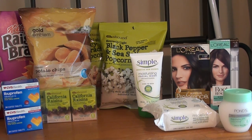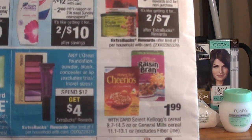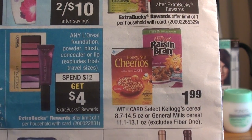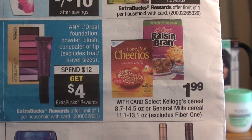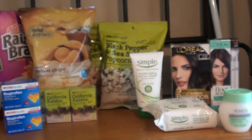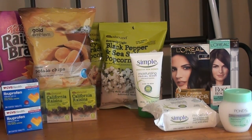The second deal I took advantage of in the first transaction was the Raisin Bran. It's on sale for $1.99 — there are also other cereals priced the same, so check at your store. I printed out a $1 manufacturer coupon from Kellogg's Family Rewards, so that made it 99 cents.